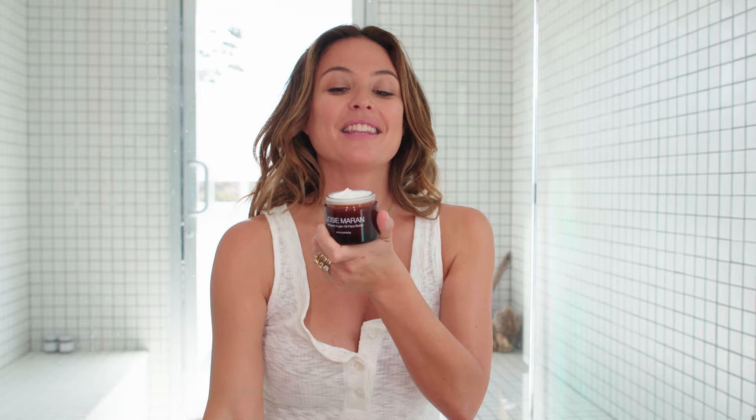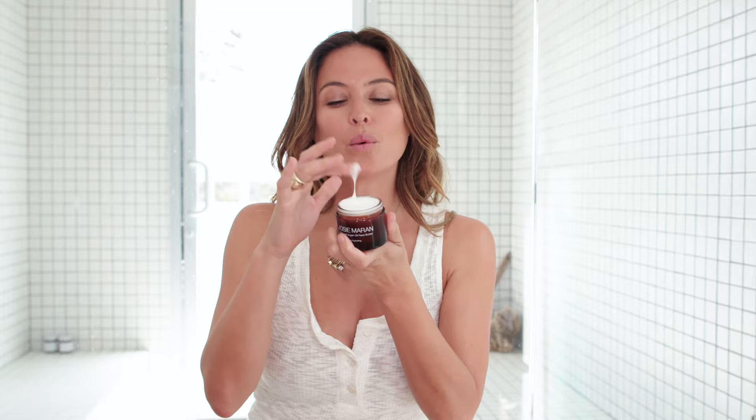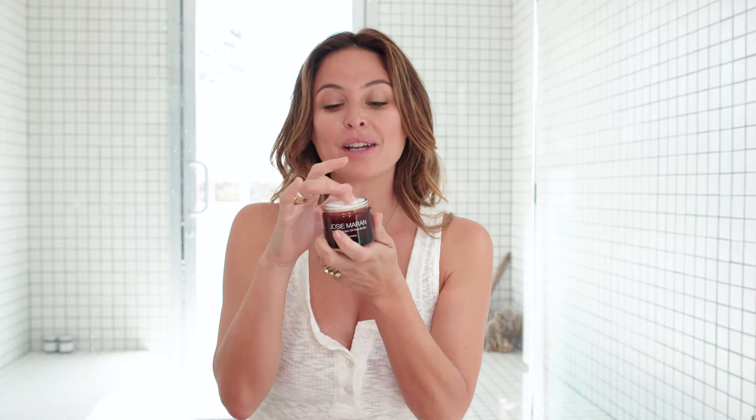Hi, I'm Josie and I'm going to tell you about one of my favorite products that I use every single day: my whipped argan oil face butter. This is my unscented ultra lightweight whipped moisturizer. It goes right into the skin and it works on hydration and pore minimizing. This is infused with my 100% pure organic argan oil, whipped to perfection to nourish and hydrate the skin.